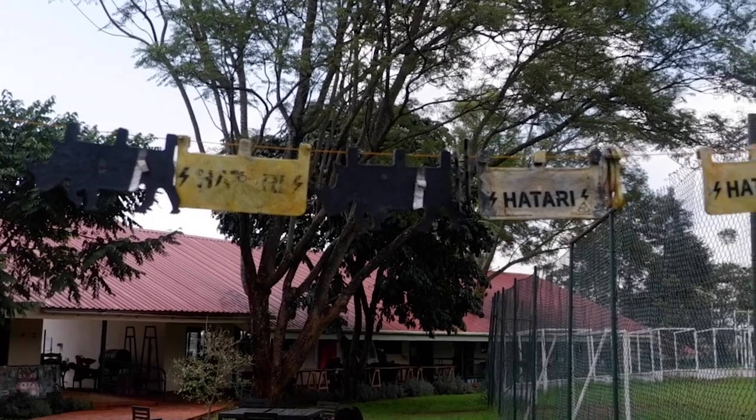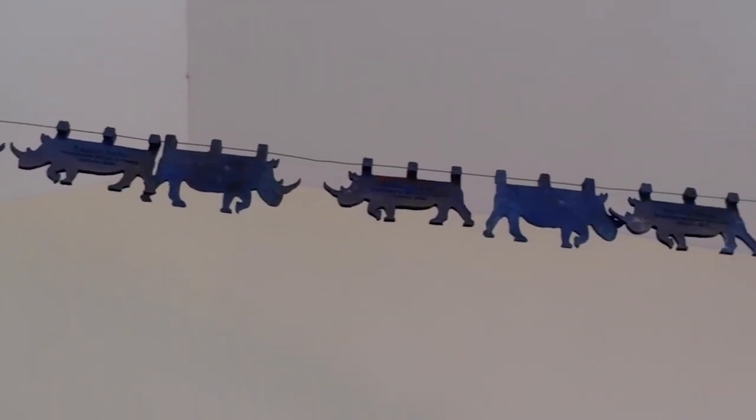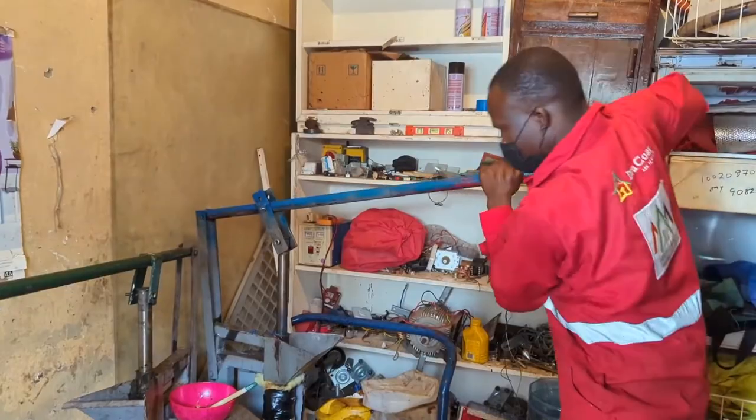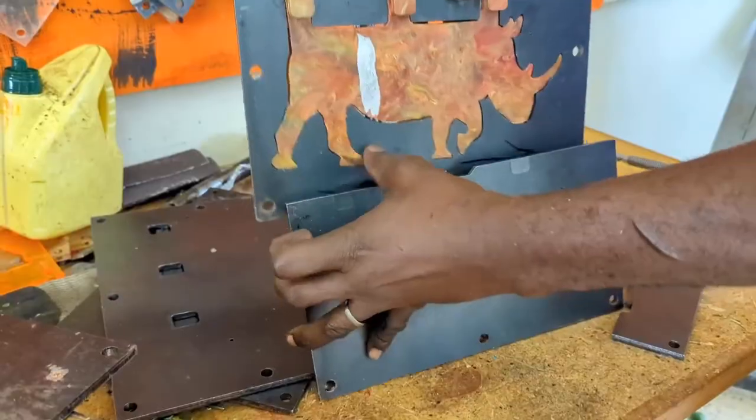The Rhino Flashers Hatari order was massive — around 50,000 pieces initially. There was no way ISK or Mathare alone could produce 50,000, so they reached out to all their workshops: 'We have a contract, we'll send you the molds, you send us the flashers back.' It's a nice way to connect the network. If you go to Loisaba now, you'll see them along the whole electric rhino fence.